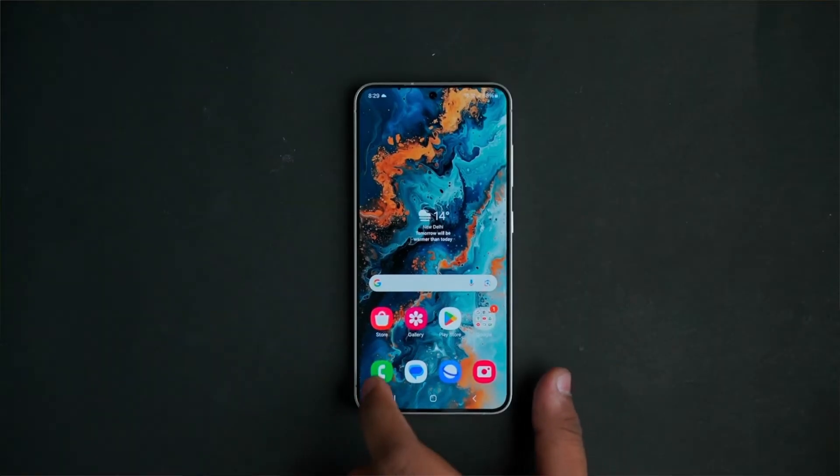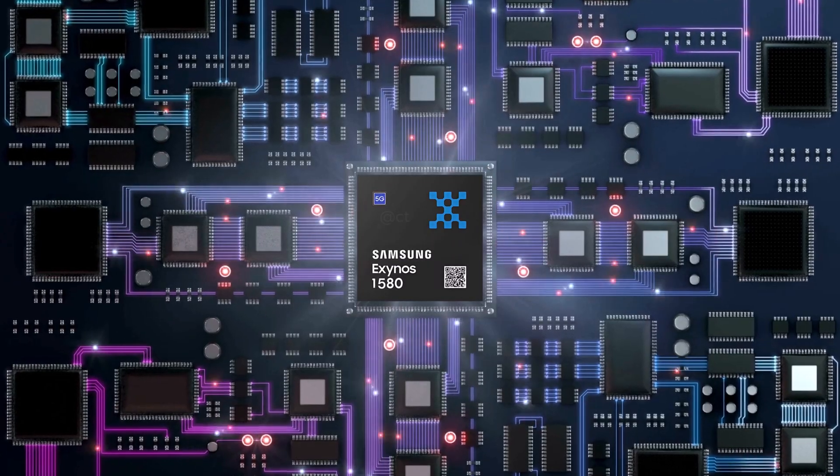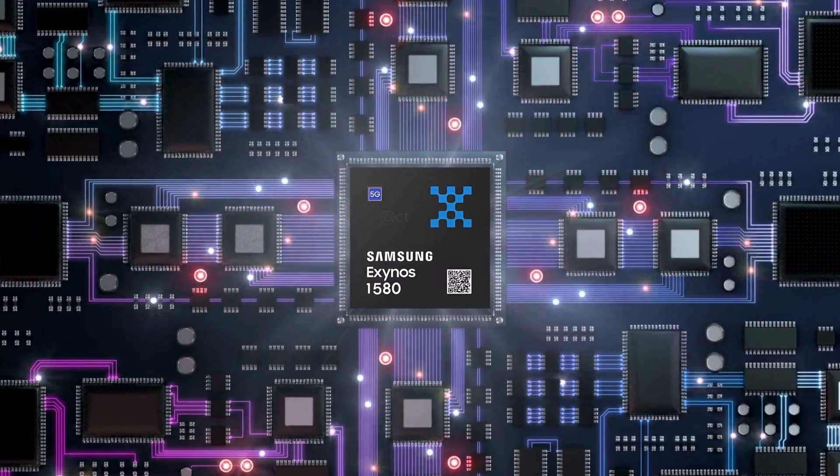The Exynos 1480 already uses Samsung's 4NM technology and includes a 5G modem, GNSS, Wi-Fi 6, Bluetooth 5.3, and NFC. The Exynos 1580 will probably have these features or even better ones.